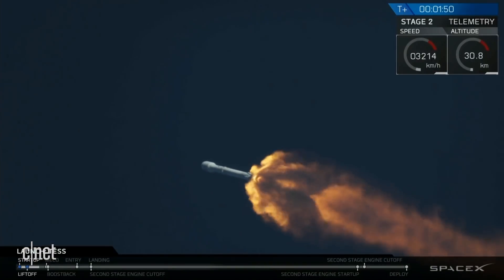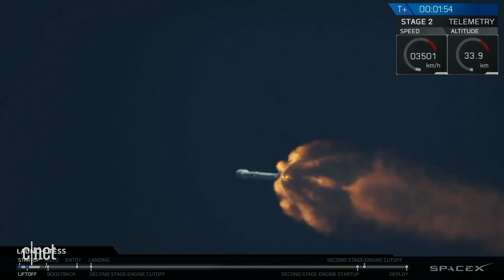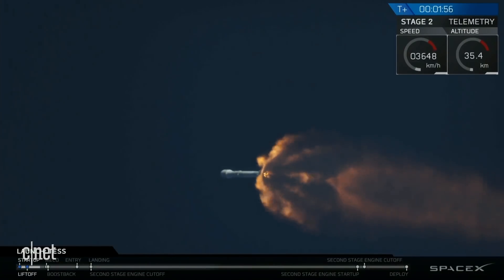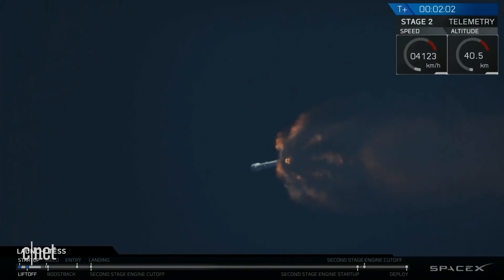Now coming up here shortly, you're going to hear three big events happening in rapid succession. The first is MECO — that stands for main engine cutoff — that is where all nine of the first stage engines are going to shut down. That's in preparation for the next step, which is stage SEP, or stage separation. That's where stage one will separate from stage two.